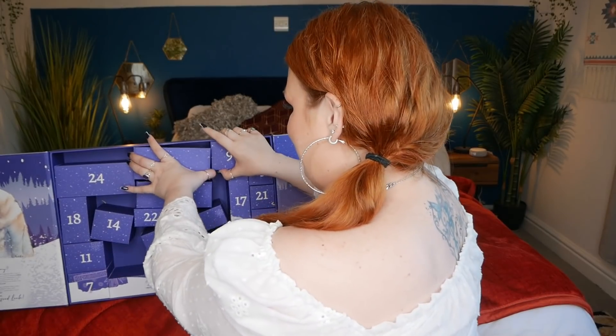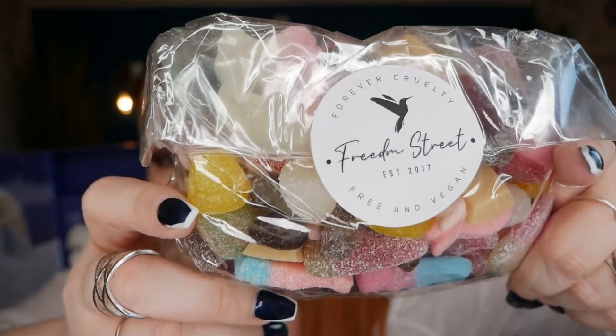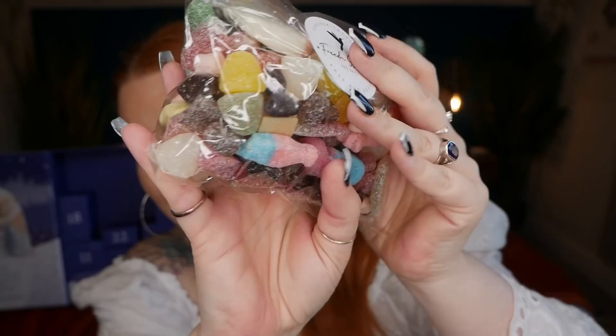Day six is a huge Freedom Street mega pick-a-mix of vegan sour sweets — packed in a mixed vegan food environment. I am absolutely obsessed with sour sweets! This 500g bag costs £8.95, and they also do a 1kg bag for £14.95. I've never had anything like this in an advent calendar before — I'm going to have to share them with the kids.